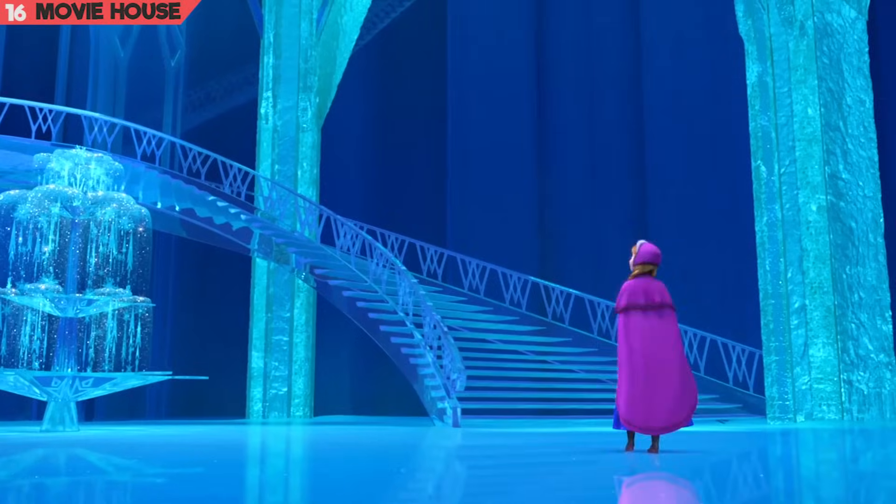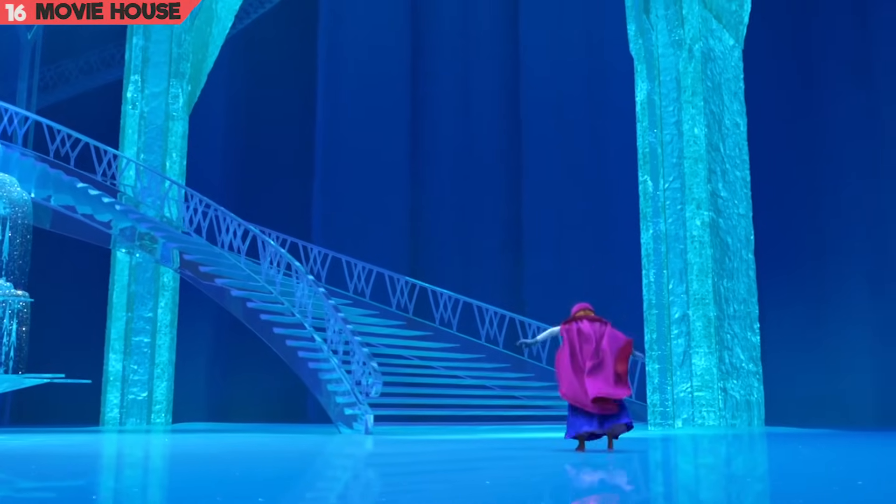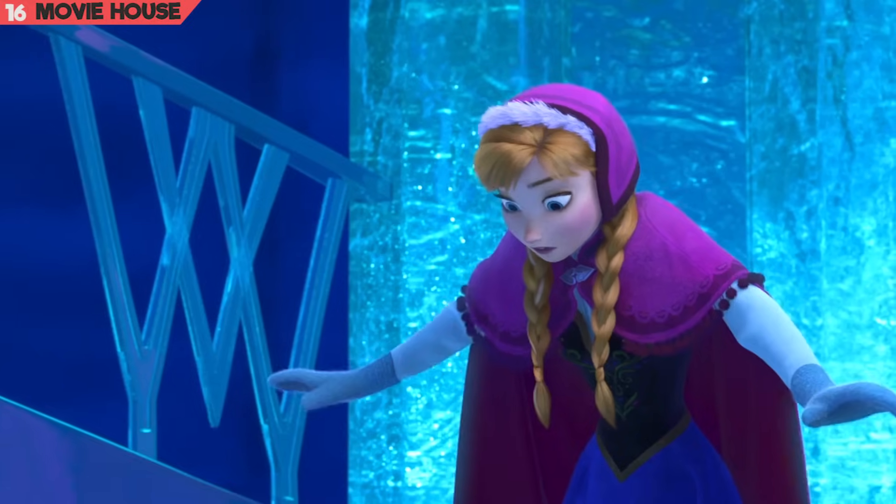Mistake 16. Over here, notice Anna standing well into the middle of the room. But all of a sudden, in the next shot, she seems to have come near the base of the staircase in a jiffy.